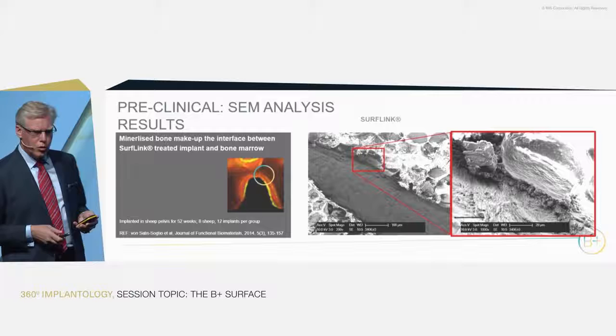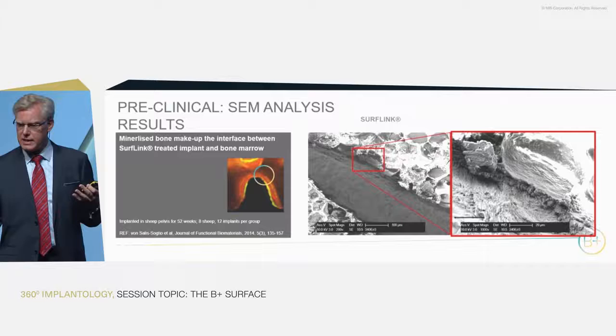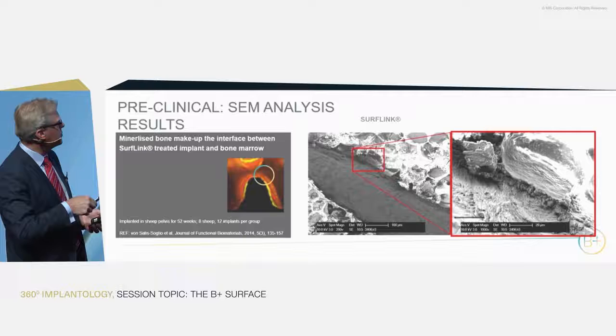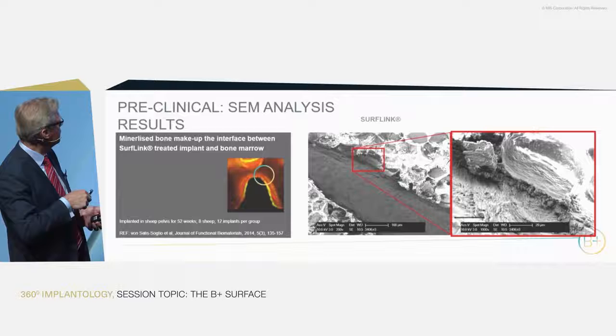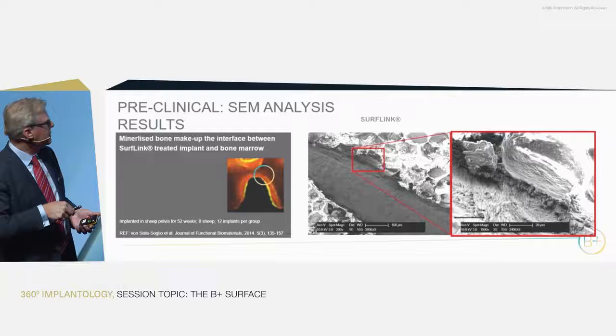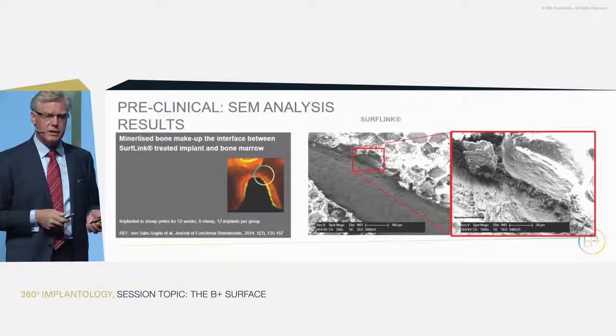Another interesting feature: normally in histology when you see bone marrow close to the implant you would say there is no bone in contact. But we saw that in between the bone marrow, at the top of the thread, the layers of bone formed from the beginning are still there after one year in the sheep — making up a thin mineralized tissue between the implant and the bone marrow. This is unique; this is the first time anyone has seen or shown this happening.